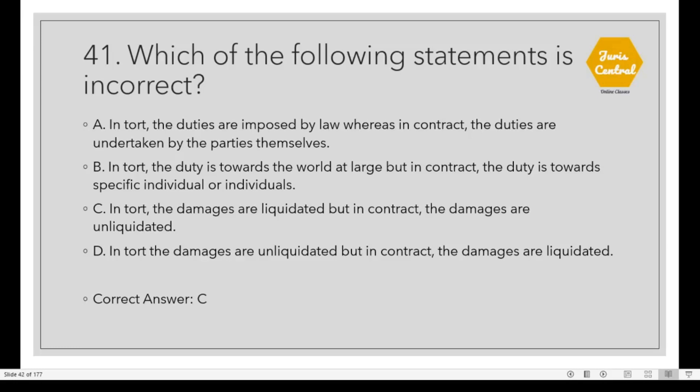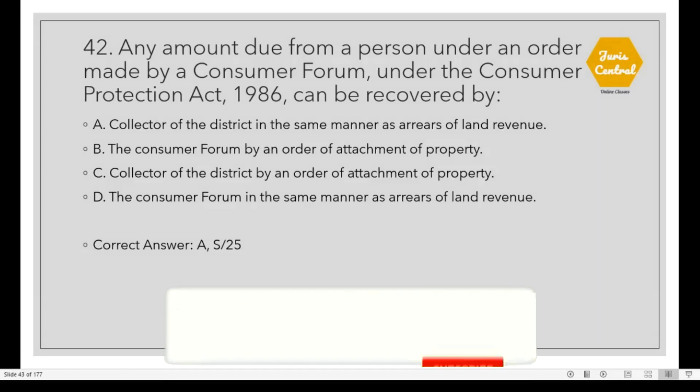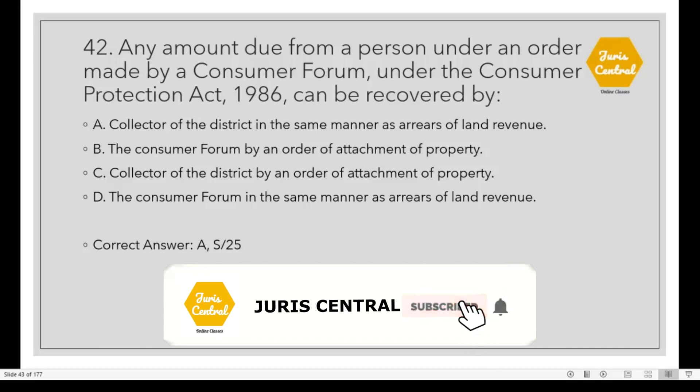Question 41: In tort, the damages are unliquidated, but in contract, the damages are liquidated. Question 42: Any amount due from a person under an order made by a Consumer Forum under the Consumer Protection Act 1986 can be recovered by Option A: the Collector of the district in the same manner as arrears of land revenue.